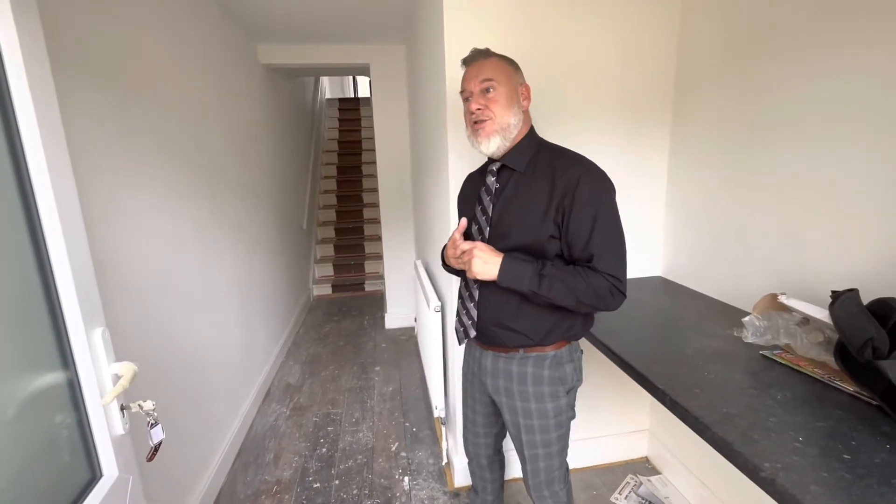Hi guys, it's Terry from Thacken River. Today we have a property to sell in Southbourne. We're in Irving Road and we're just going to lead you through now.